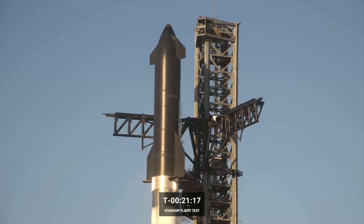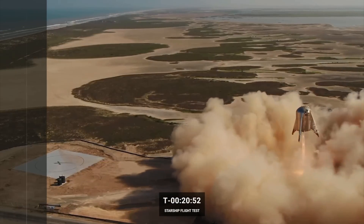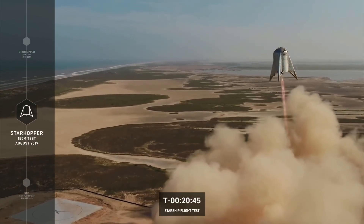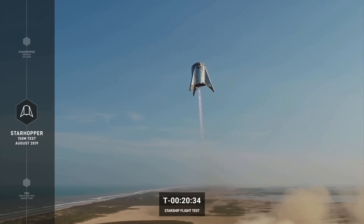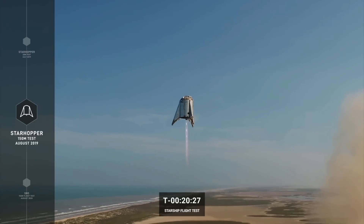Starship testing ramped up in July of 2019 with the Starhopper prototype — a short version of the Starship we see today, lovably nicknamed the water tower. Standing at just over 18 meters tall, the Starhopper had a single engine and was test-flown to perform landing and low-level altitude maneuvers. The initial flight test reached about 20 meters, followed by a second hop that rose to 150 meters in altitude, landing about 100 meters further from the launch pad. Notably, this was the first time we used a Raptor engine in flight and demonstrated control of this kind.